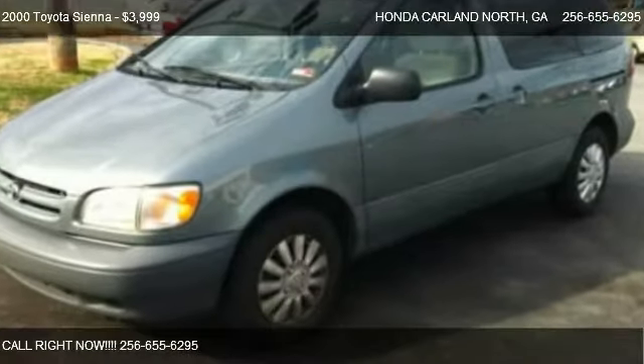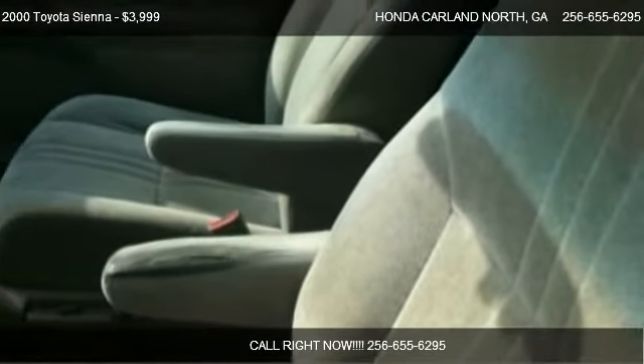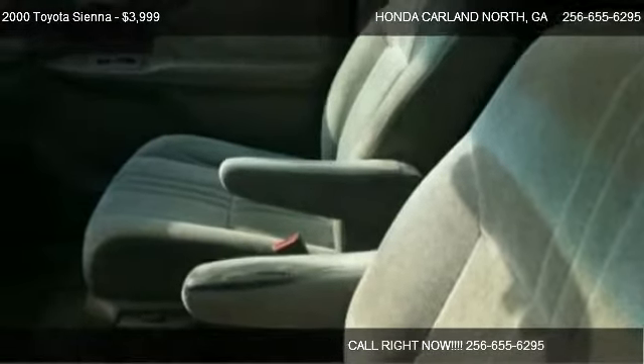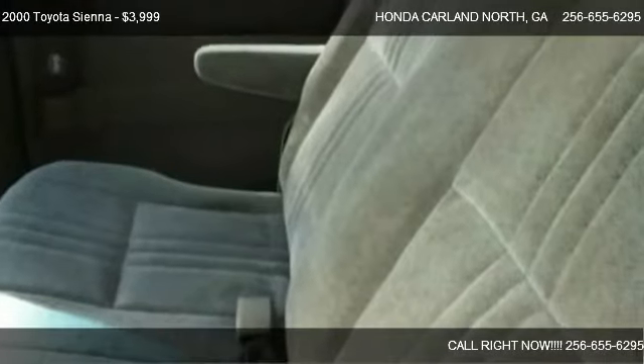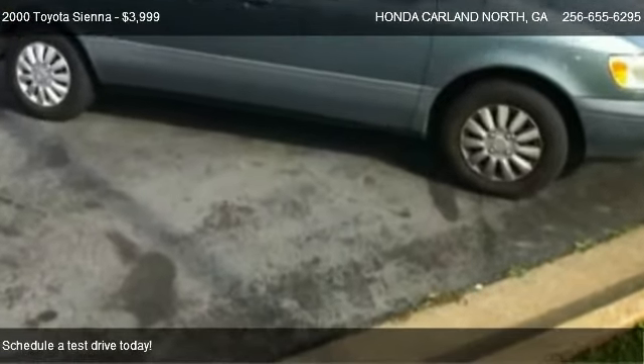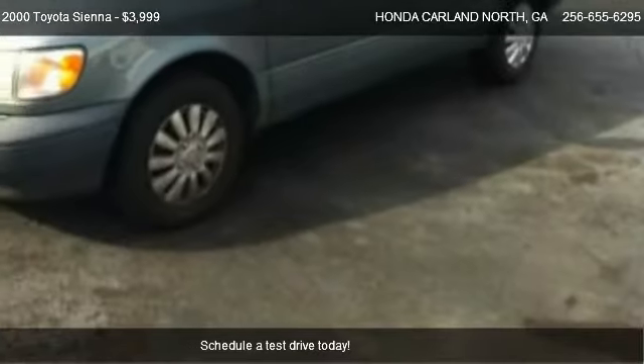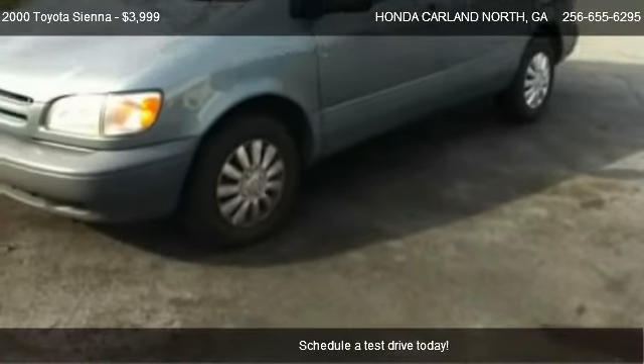This 2000 Toyota Sienna is offered by Honda Car Land North at a price of $3,999. This Sienna is ready to sell and has just over 232,214 miles.